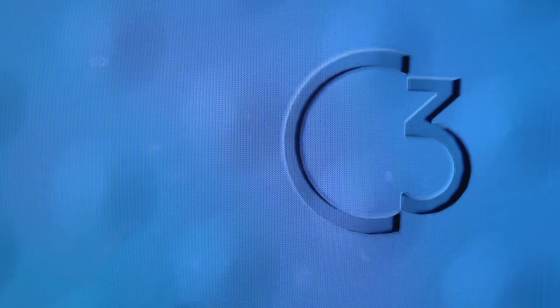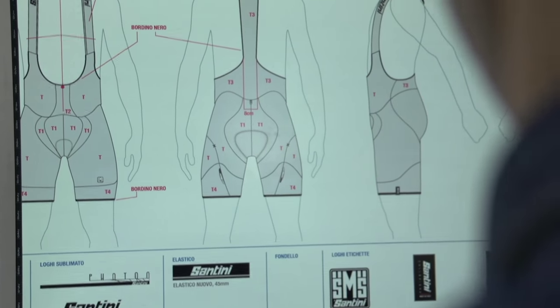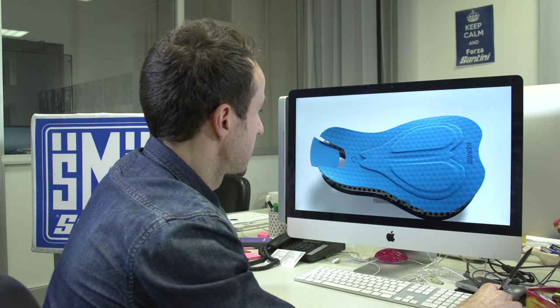The C3 is a chamois for all those people who haven't found their perfect padding. Santini would be recognized for producing incredibly comfortable bib shorts, and obviously the integral part of that is the chamois. We're incredibly good at this, so to supersede what we already have made is going to take something special.